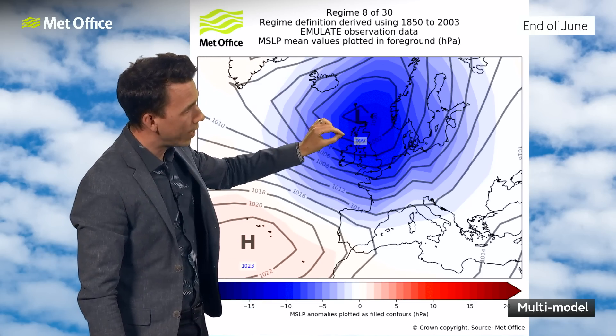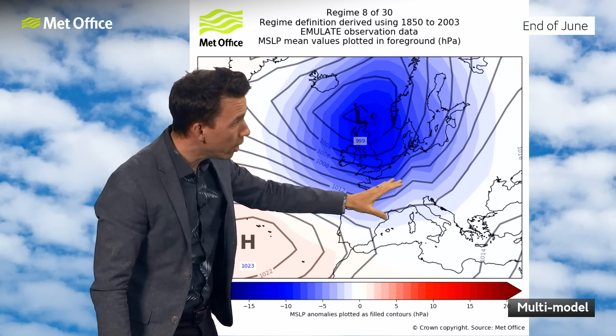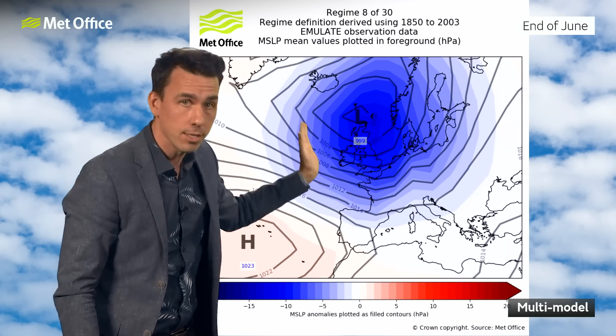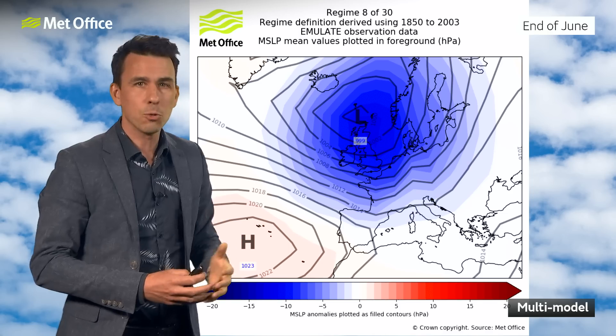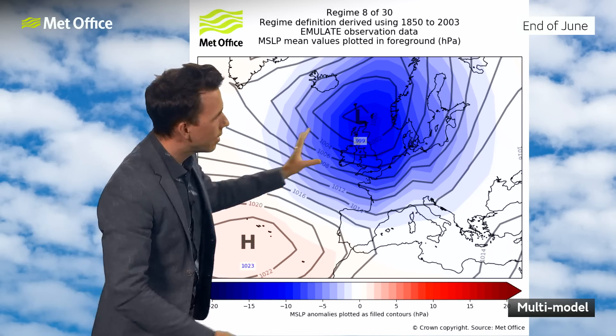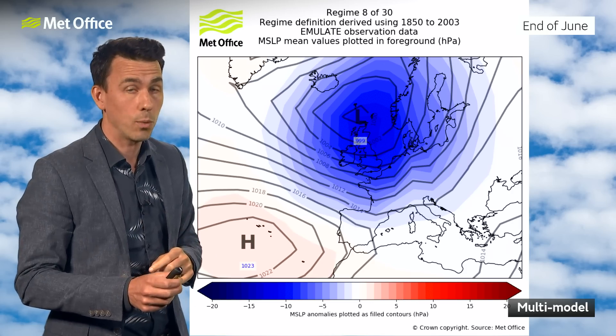The wettest weather would be towards the northwest — western Scotland in particular, where we need the rain. Drier towards the southeast, but not entirely dry as some weather fronts will move through and there'll be some showers as well. So changeable weather is returning. With that westerly airflow rather than the south-westerly, it will certainly be cooler than what we're seeing at the weekend.